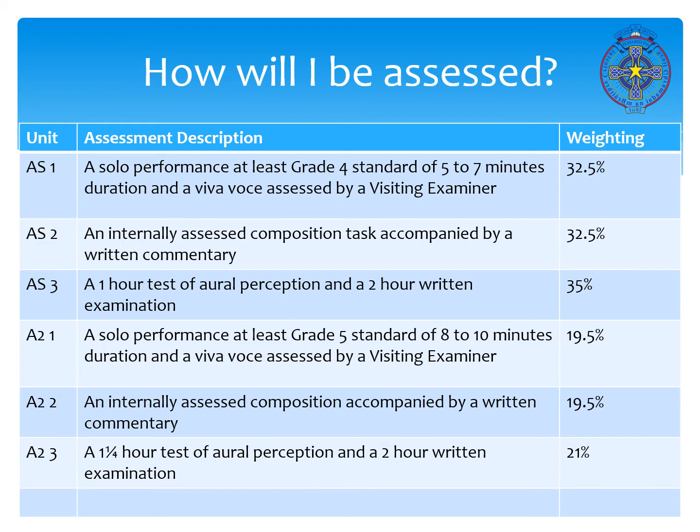How will you be assessed in A-level music? We have 6 units — 3 at AS and 3 at A2. Your solo performance of at least grade 4 standard is assessed by a visiting examiner and is worth 32.5% of your AS. Your composition, which is internally assessed, is also worth 32.5%, and then you have two written exams: a one-hour listening exam and a two-hour written paper, worth 35% of your AS. At A2, your solo performance is at least grade 5 standard, again assessed by a visiting examiner. Your composition is internally assessed and your oral listening paper and written paper are externally marked.